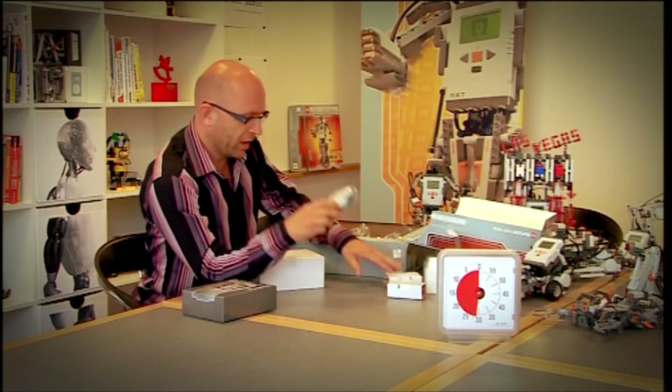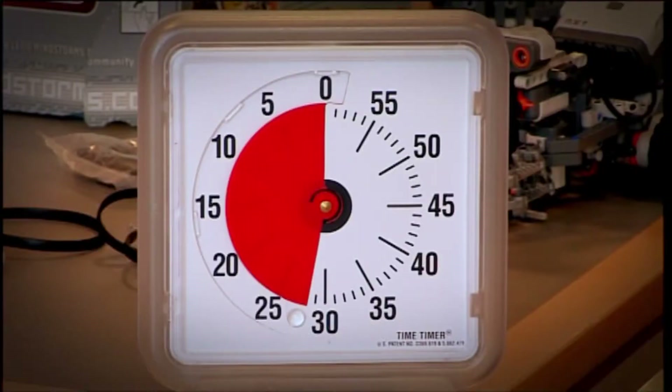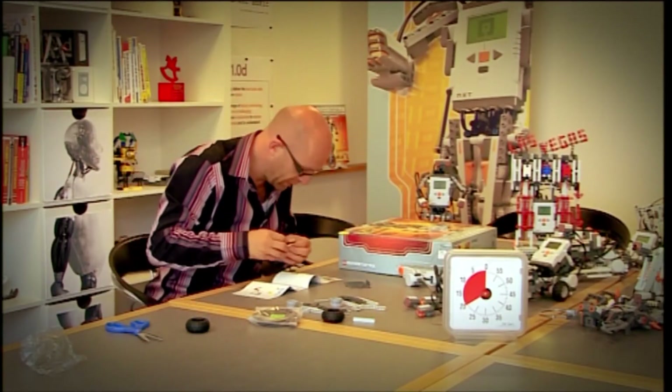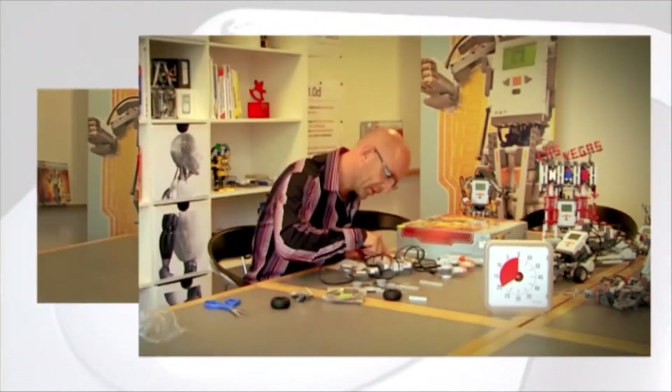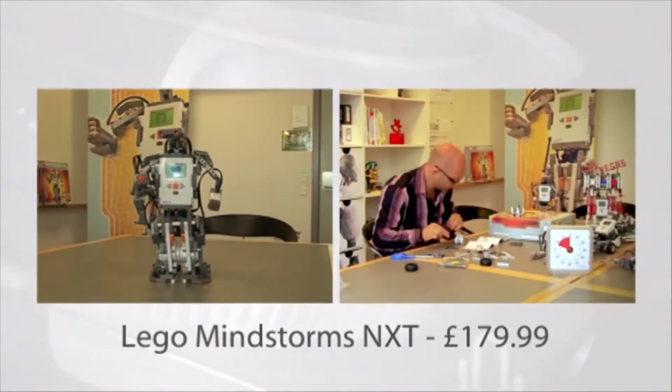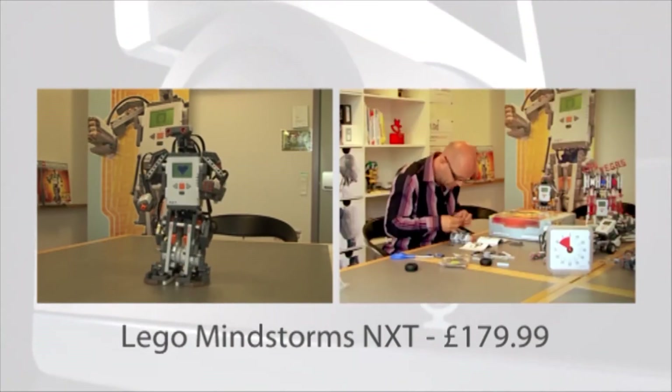There it is — the NXT, the brains of my tri-bot. These robots cost £180 each, and for that you get the Lego, the motors, and the software to program it.